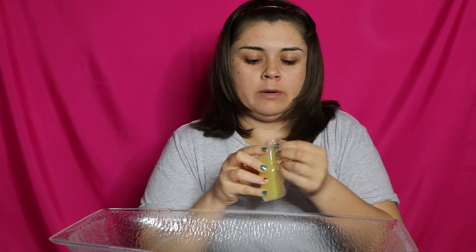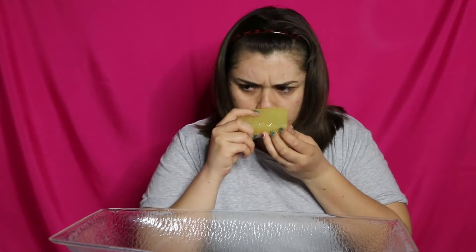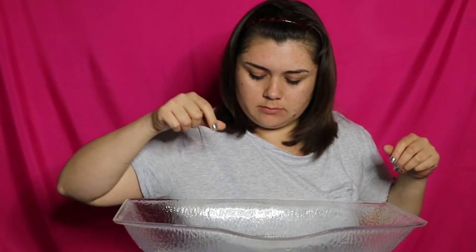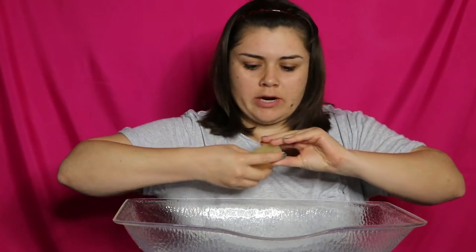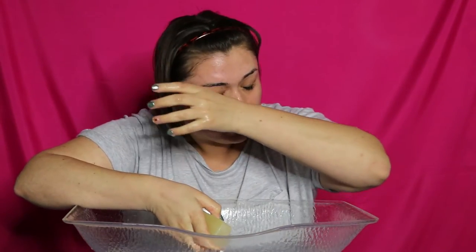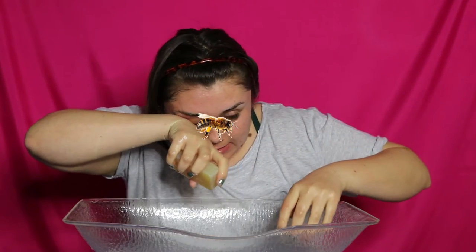Opening this puppy up. Oh, is that a honeycomb? It's slippery. Let me tie my hair before I do this. It's getting in my eyes. Oh my gosh, it's stinging!